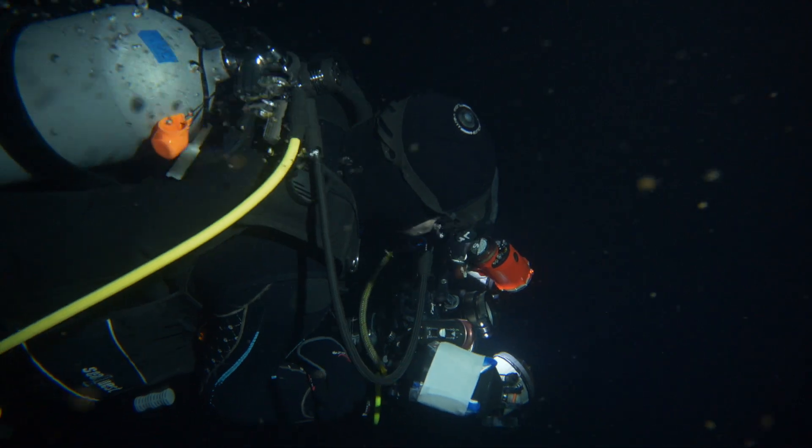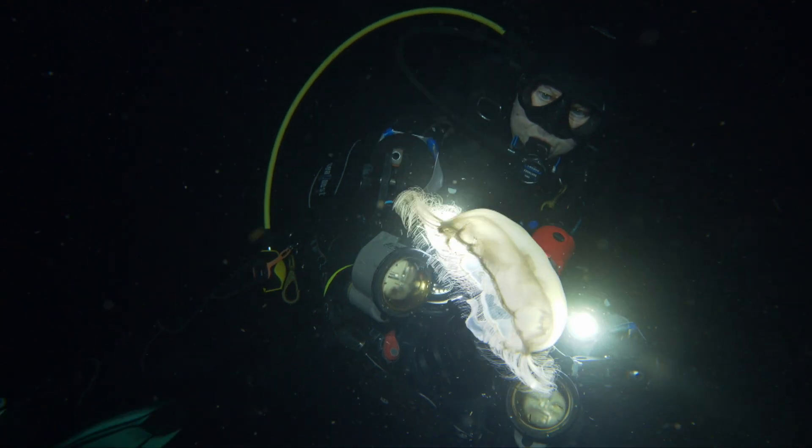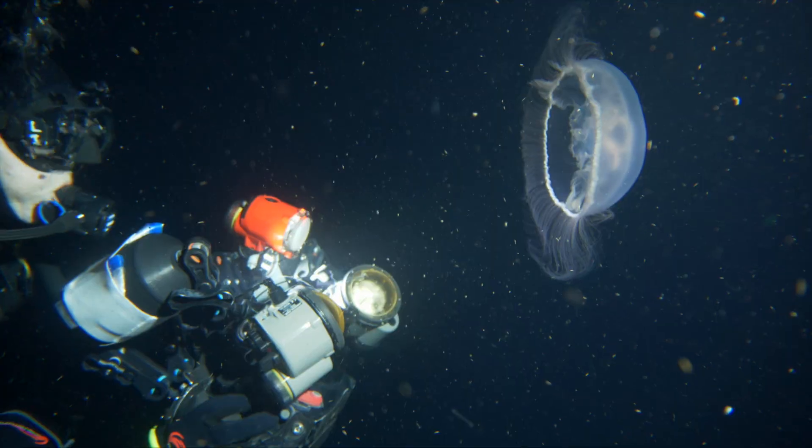It's not like muck diving where the subject is going to sit there and let you take your pictures — these subjects are moving constantly. They're gorgeous, just gorgeous. There is definitely a degree of art in these subjects.